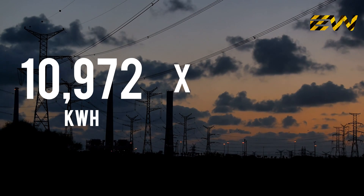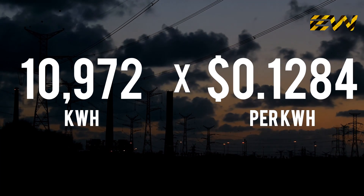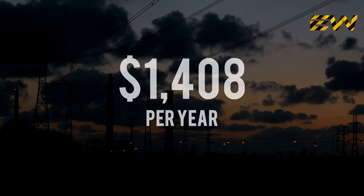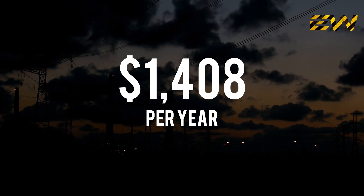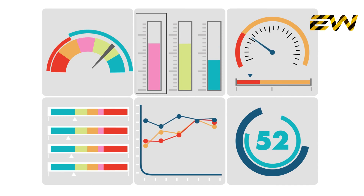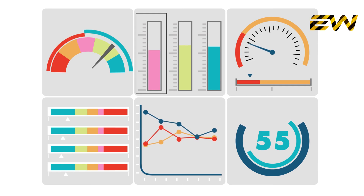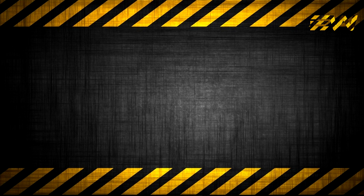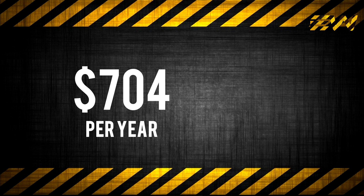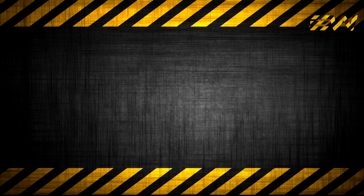Multiply that by the national average electricity rate of 12.84 cents per kilowatt hour, which equals to over $1,408 a year on electricity alone. Utility rate inflation is an added incentive for solar when you generate your own energy with a rooftop PV system. Therefore, a 50% savings equals to $704 per year, and over the lifespan of the solar panels, which is 20 years, it will save you $14,080.